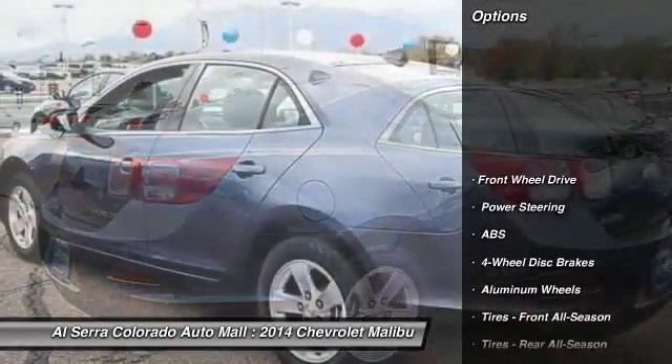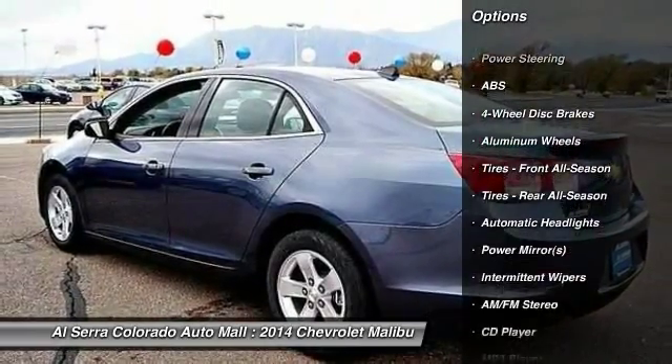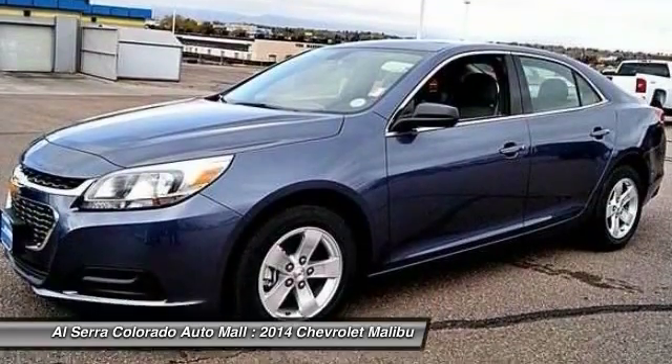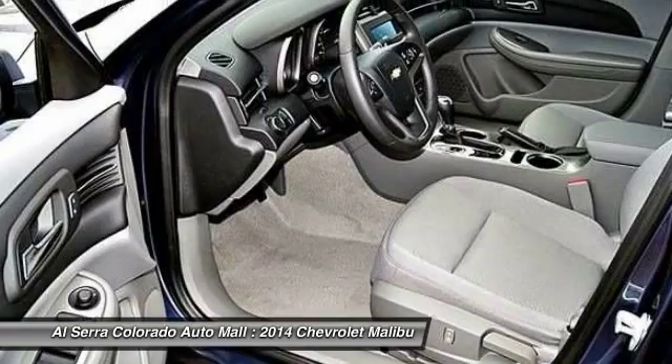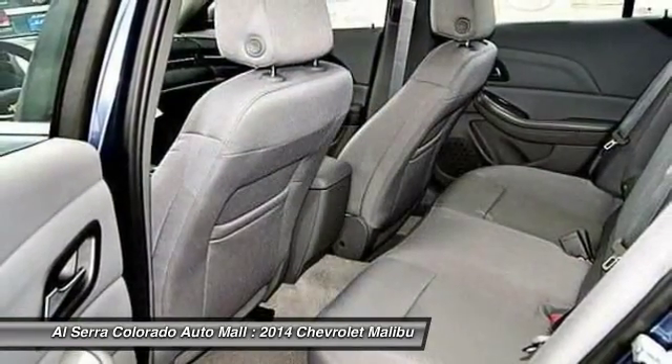Here are some of this vehicle's great options: steering wheel audio controls, traction control, stability control, anti-lock braking system, air conditioning, adjustable steering wheel, power steering, keyless entry, aluminum wheels, four-wheel disc brakes.